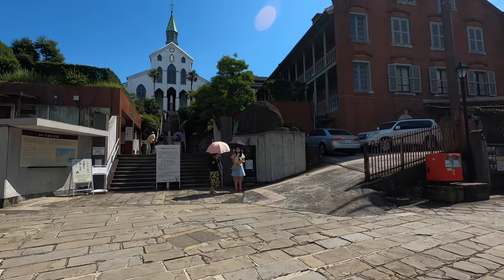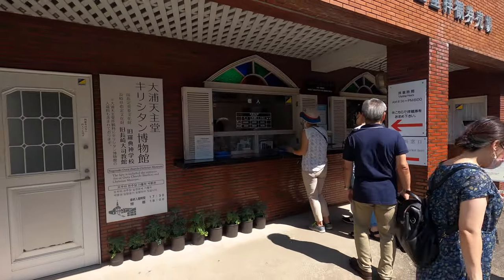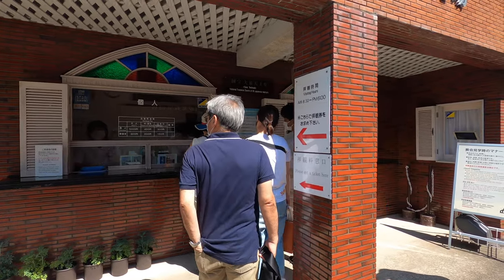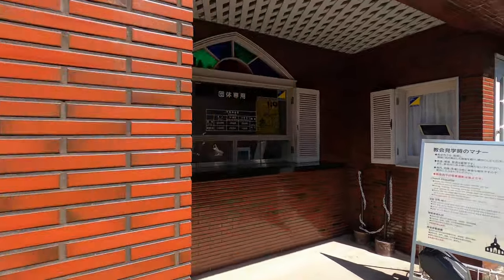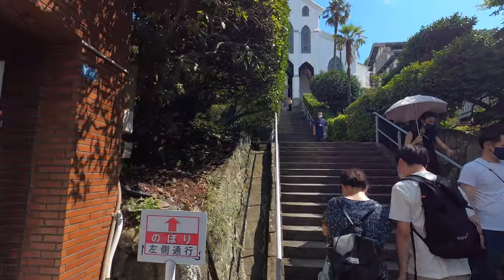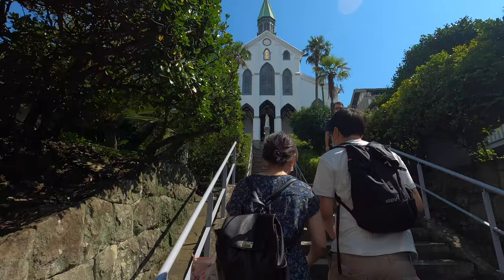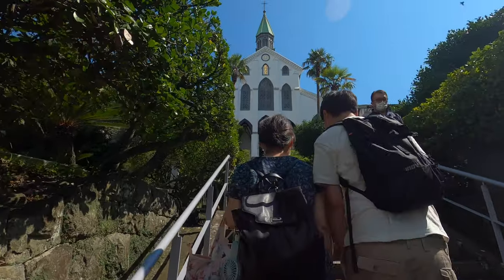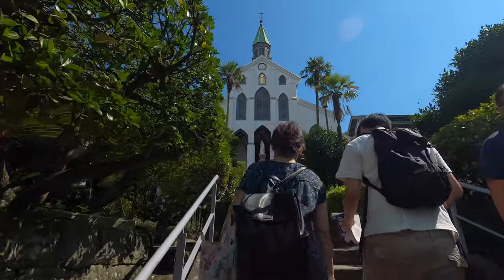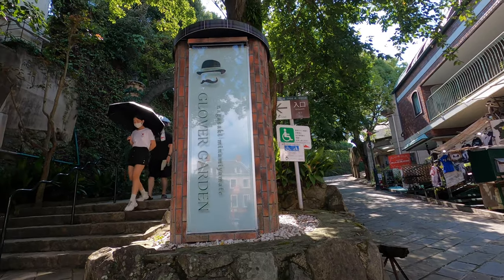This place seems really busy. It's about $10 to go inside the church, which seems too expensive. We're just going to go up and look first before deciding on tickets. I believe this is a Catholic church — there are many churches like this in Nagasaki. This is Glover Garden.